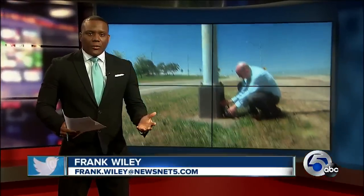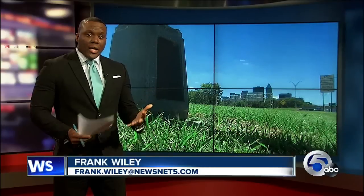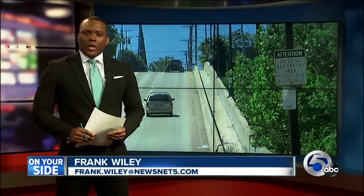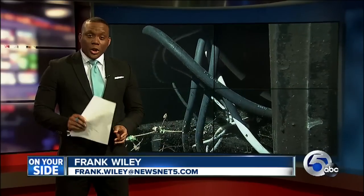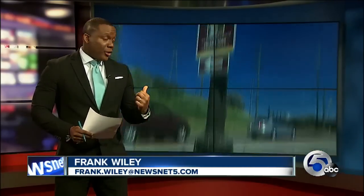Another News Channel 5 exclusive uncovering potential dangers in Northeast Ohio. This time, it's light poles with exposed wires around Cleveland, threatening anyone who walks by. In 5 on Your Side, investigator Jonathan Walsh shows us where these poles are and goes to the city for answers.